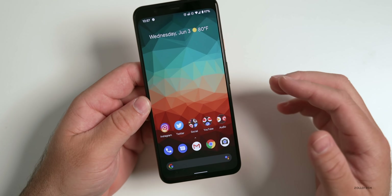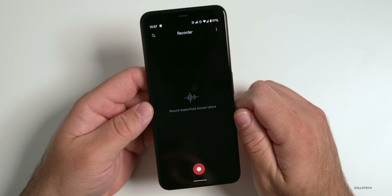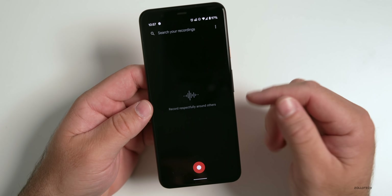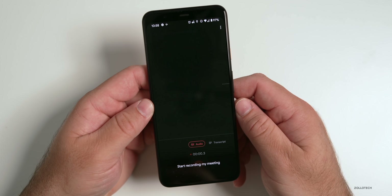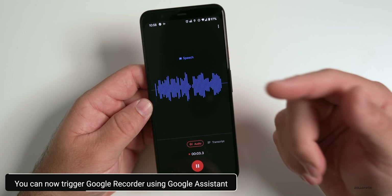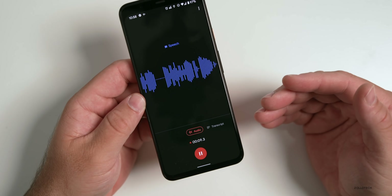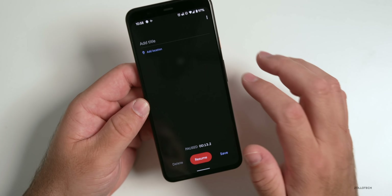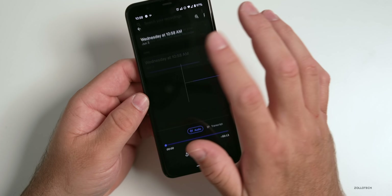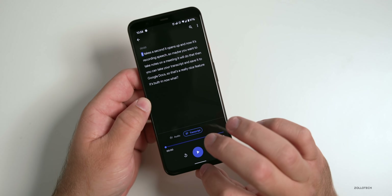There's a new feature built into the Recorder app. If you use the Google Recorder app, you can now use Google Assistant to trigger it. For example: 'Google, start recording my meeting.' It opens up and starts recording speech — so maybe you want to take notes on a meeting. You can then take your transcript and save it to Google Docs. We'll hit Pause and Save, and now we have the actual meeting notes that you can search through. It's really nice and just built right in.